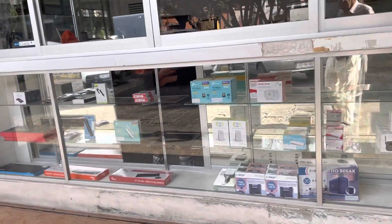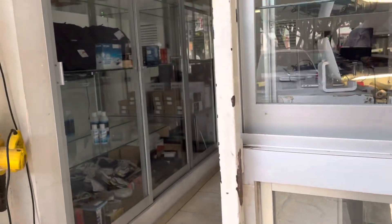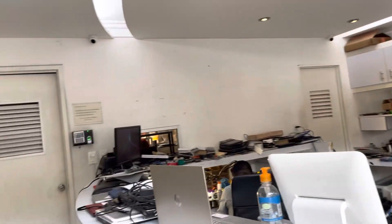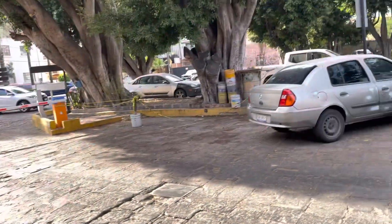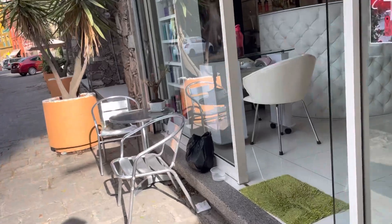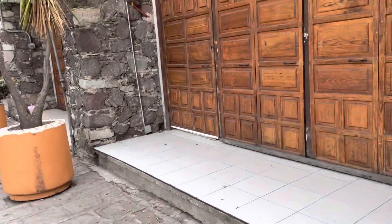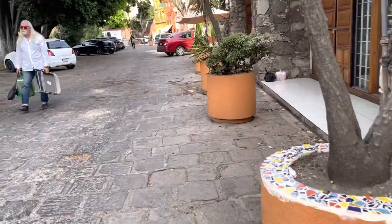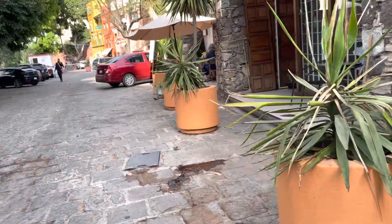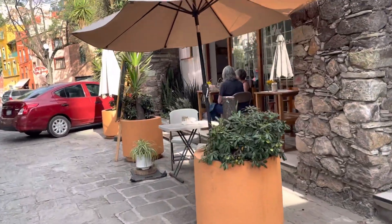Here's a store that sells a little of everything — computer stuff, keyboards, and it also works on computers. Yes, it's a computer repair shop. Hola. Here's a man with a guitar. Beautiful doors. I was still looking for an ice cream shop.